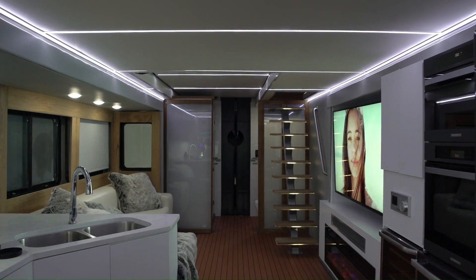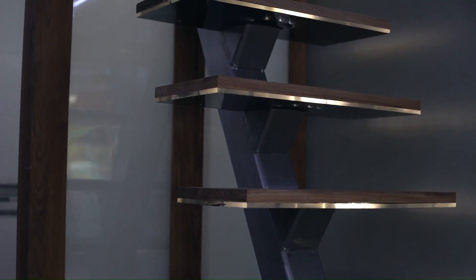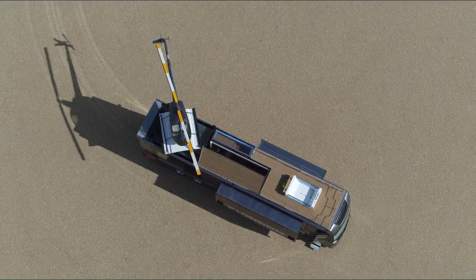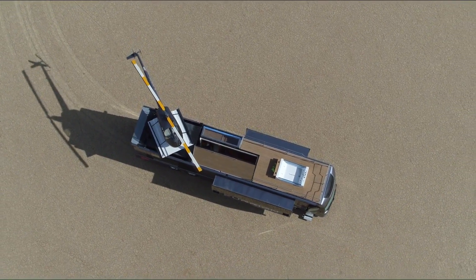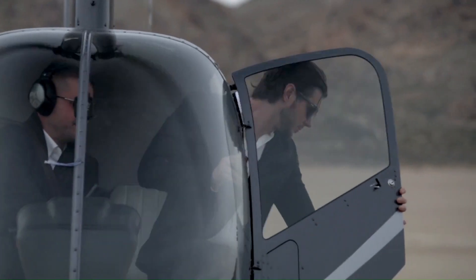With a length of nearly 46 feet, the Elysium flaunts an array of cool features. Positioned on the top are a hot tub, seating area, and a helipad designed to take a Robinson R-22 helicopter.